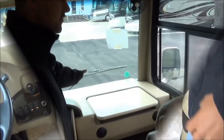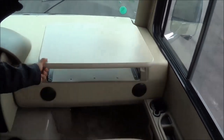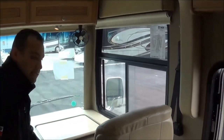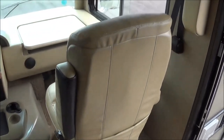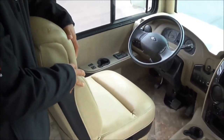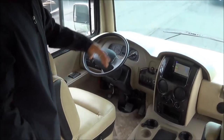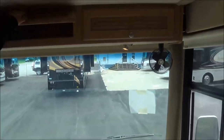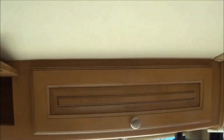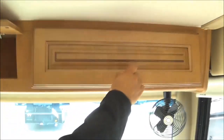Another nice feature is the new pull-out computer laptop station. There are cup holders up front, 110 outlets, and 12-volt outlets up front as well. The captain's chair is now a standard six-way power seat, whereas before it was an option. Don't want to pass up the additional cabinet space you have up top — notice all the hidden hinges on your cabinetry with a nice polished nickel finish.